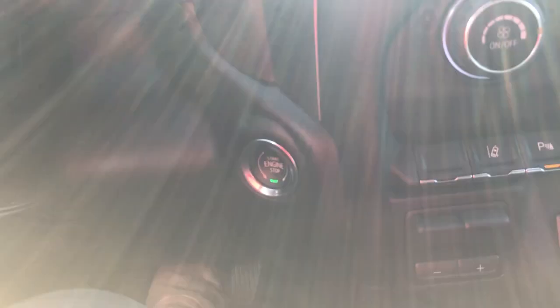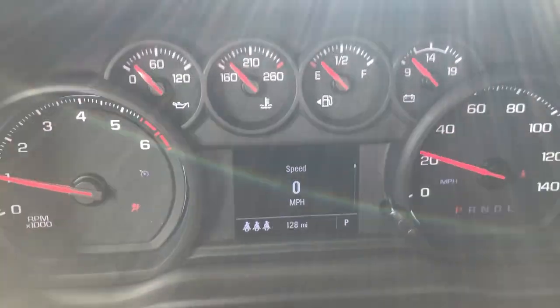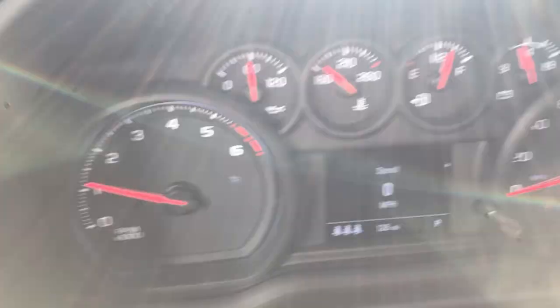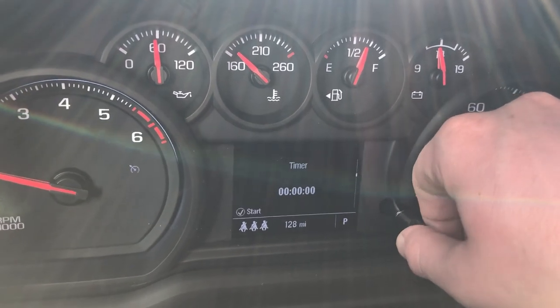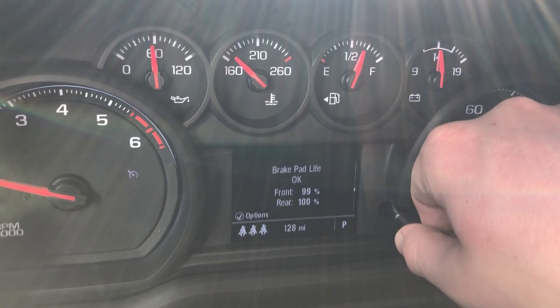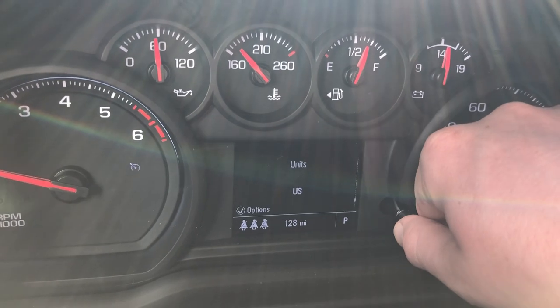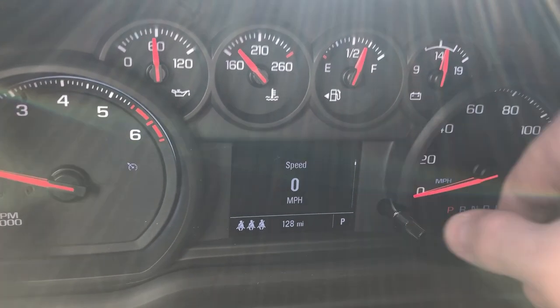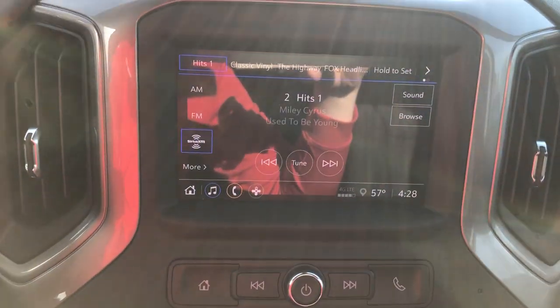It is a push-to-start: with your foot on the brake, you go ahead and press that and you're good to go. The vehicle has a whopping 128 miles on it. You can toggle driver information using this knob right here — check your trip times, fuel range, tire pressures, brake pad life, oil change info, all sorts of information right there. This has Sirius XM built in.